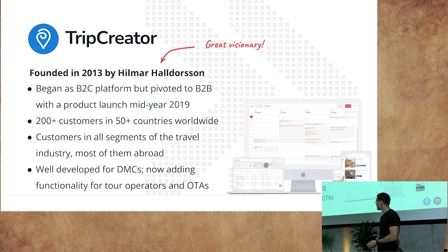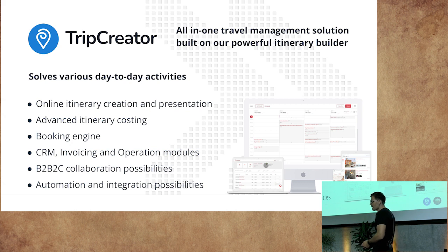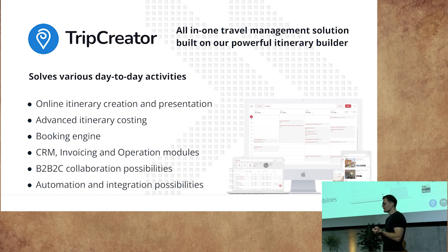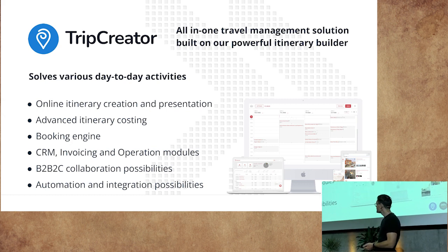The platform is currently well developed for DMCs, but we are now adding functionality for tour operators and online travel agencies — basically those who want to sell itineraries online through widgets. The platform has developed into an all-in-one travel management solution built around our powerful itinerary builders. It allows companies to do more within the same platform, including giving accurate proposals. We have a booking engine, a minified CRM, an invoicing module, an operations module, and a B2B2C module for collaborating with agents. We are also headed into automation and integration possibilities.